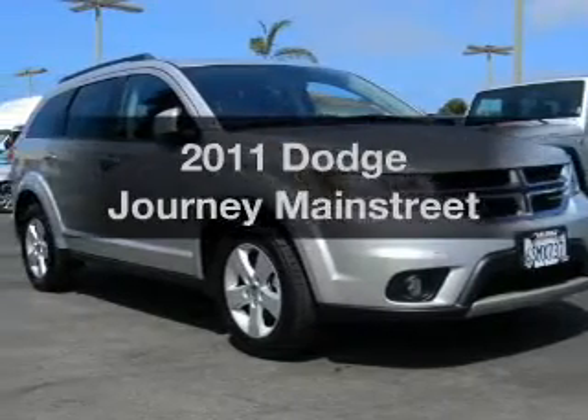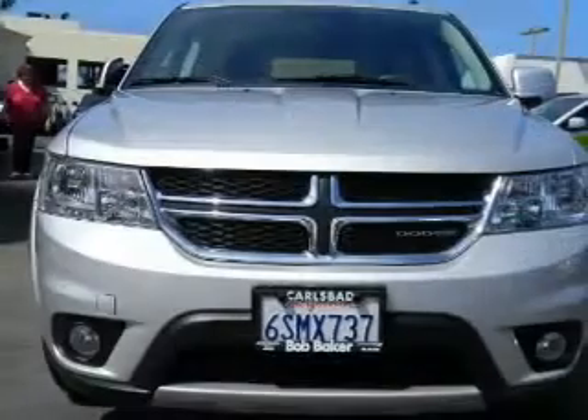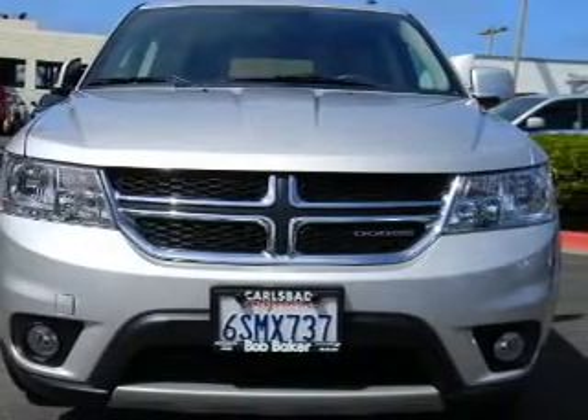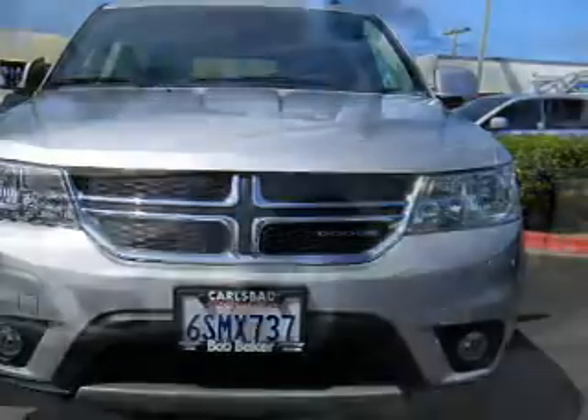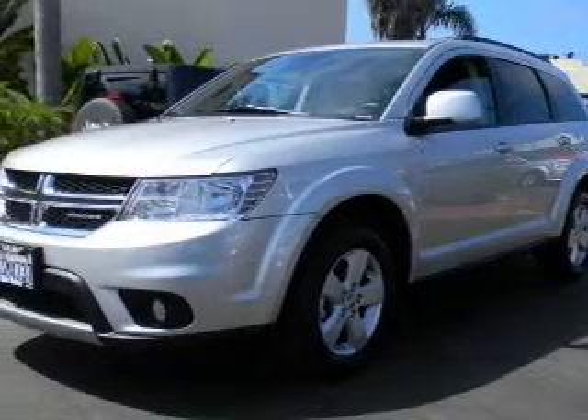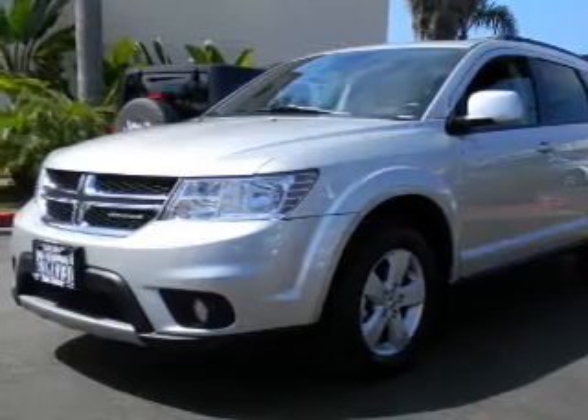Imagine yourself in this 2011 Dodge Journey. This is the set of wheels you've been looking for, with a reliable six-cylinder engine. The powertrain includes front wheel drive driven by an automatic transmission. Premium wheels give a more luxurious look. Anti-lock brakes help you bring your vehicle to a safe stop.